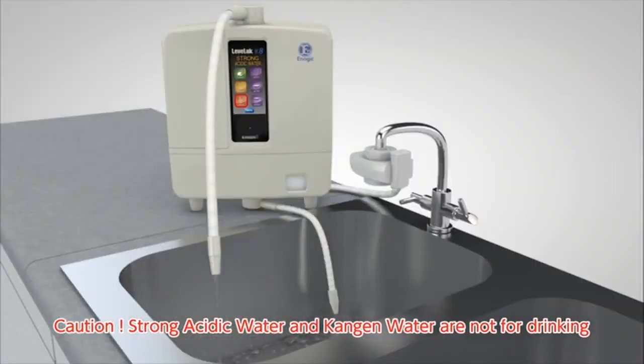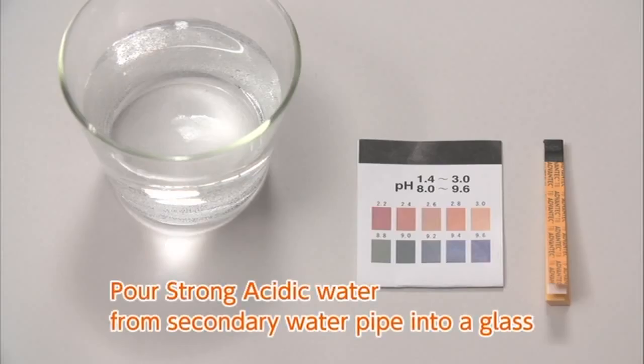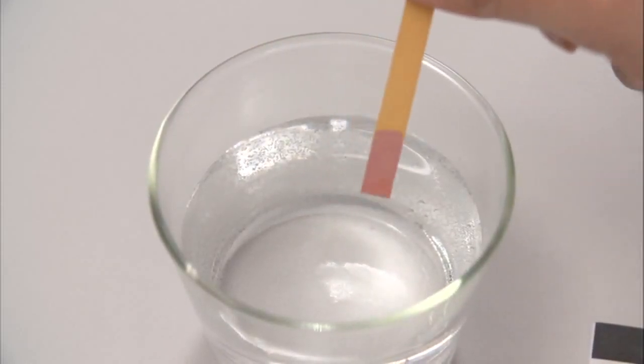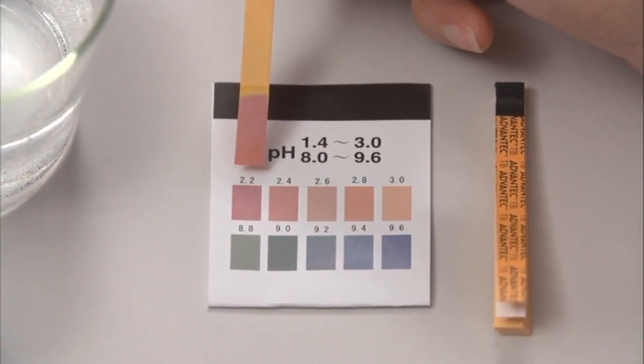Neither type of water is suitable for drinking. How to measure the pH value of strong acidic water: measure with the enclosed pH test paper. Pour strong acidic water from the secondary pipe into a glass. Carefully dip the pH test paper in the water sample and remove it quickly. Shake the paper gently to remove excess water. Check the color as soon as possible using the color chart provided. Note that the pH value may not drop lower than pH 2.7 when the water flow is too high or when the electrolysis enhancer tank is empty.